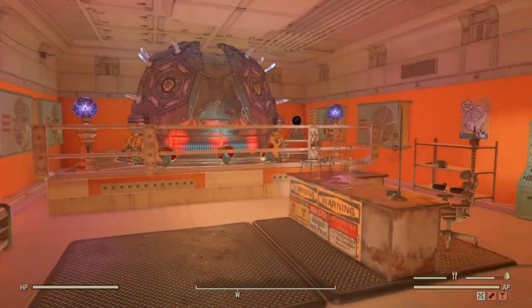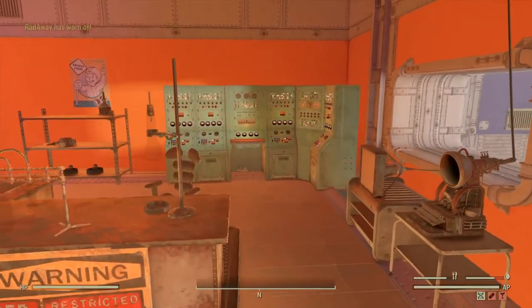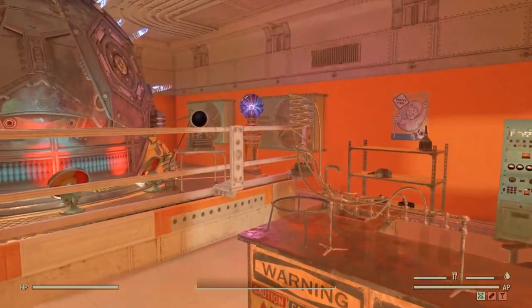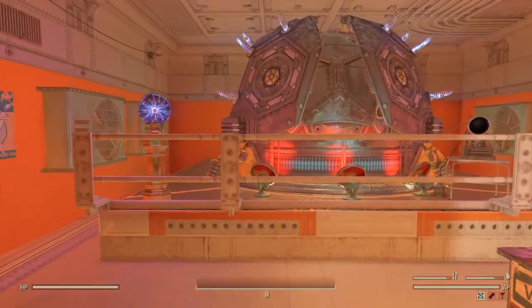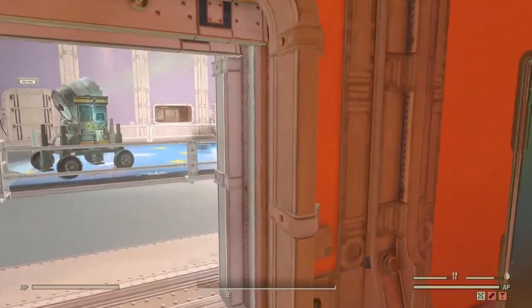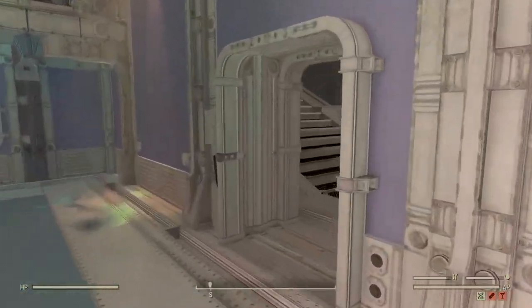Moving across we have another reactor room — a different take on it. This one's got more Atom Store stuff: mainframe, a workstation desk using a chemistry desk, loads of radioactive warning signs to give the vibe, and a colorful light shining on the reactor. A bit more Atom Store based, this one.